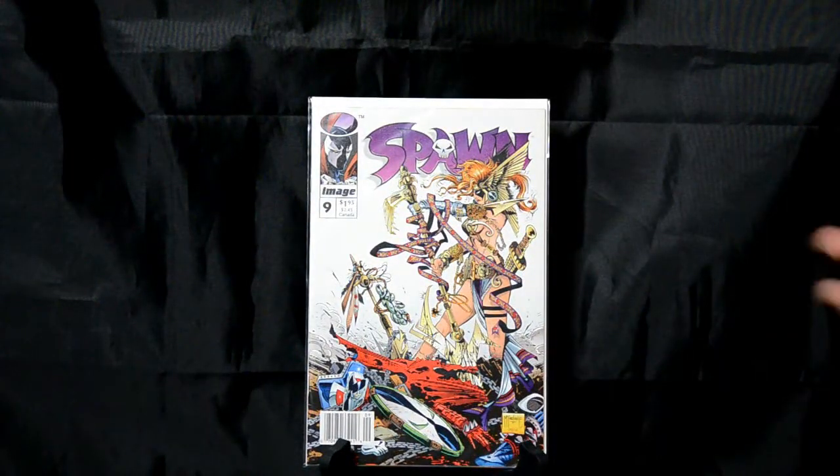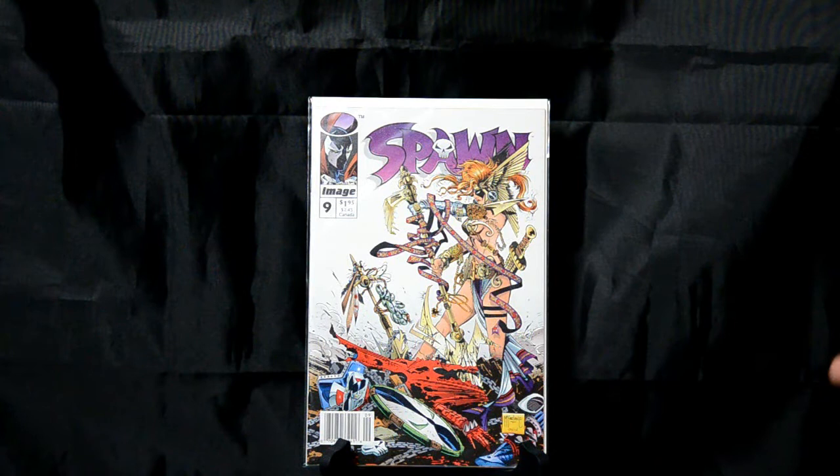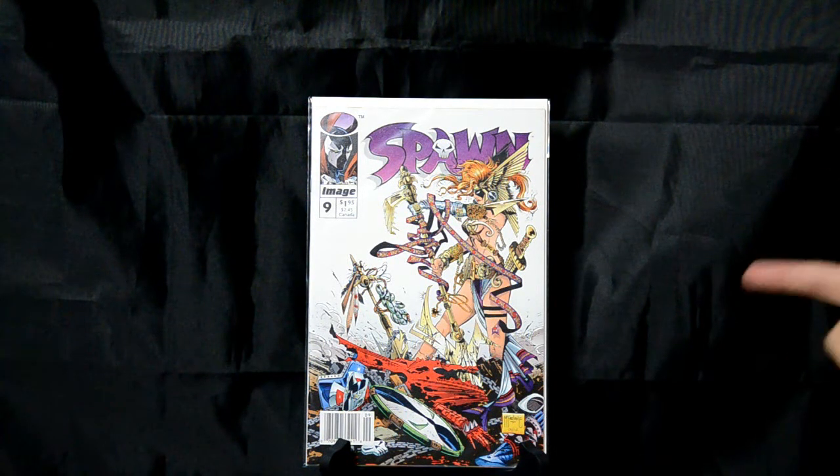Spawn number 9 — this is the book that made me pick up Spawn for the first time. I actually didn't get into Spawn right away; this was my very first Spawn comic. I think the solid white background helped it stand out. The purple logo really popped, and then the character of Angela just really stands out to you. It made me want to pick this up and find out what was going on. Always one of my favorite covers.